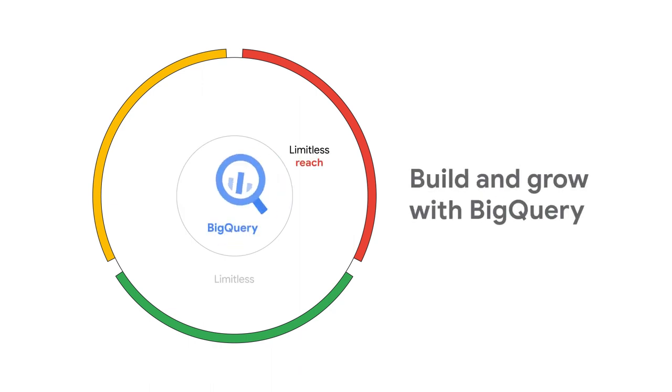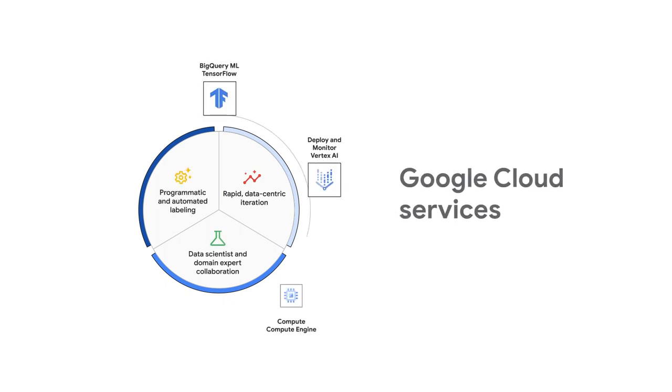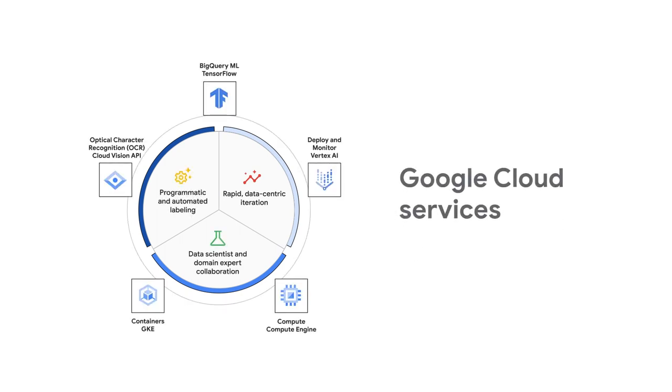Google partners like SnorkelAI can build and grow with BigQuery. With SnorkelFlow on Google Cloud, data scientists can harness the full power of Google's end-to-end Vertex AI or BigQuery machine learning platforms to fast-track the development of analytics and AI applications.